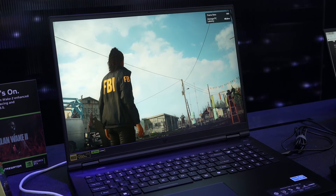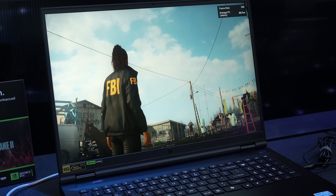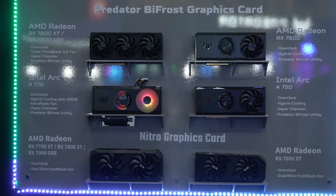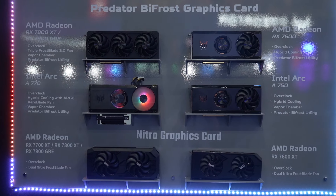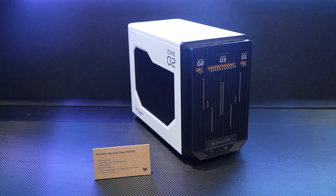We also have the Predator Helios 18 laptop, which won another Best Choice Award. If you want the best gaming performance on the go, that's seriously the one to get. There are also Predator DIY PC parts — AMD and Intel graphics cards, though surprisingly no Nvidia yet, so keep an eye out for that. And they have a tool-less case design, where all the panels can be removed without tools. That case will be sold à la carte, so you can buy it separately and install your own components. It's a great case design.